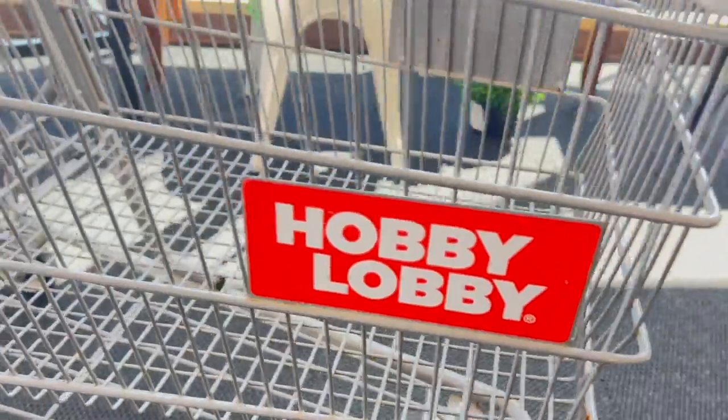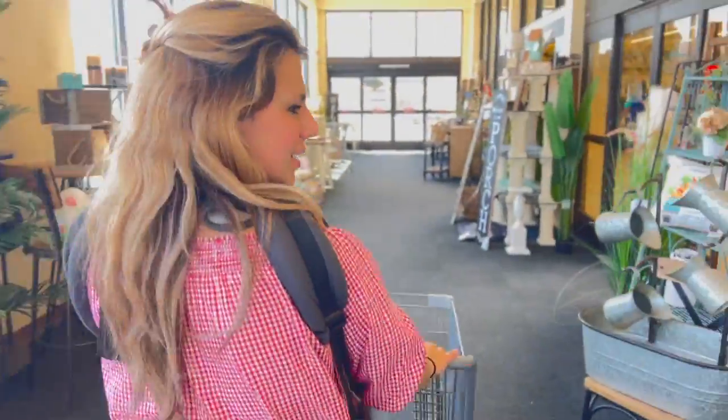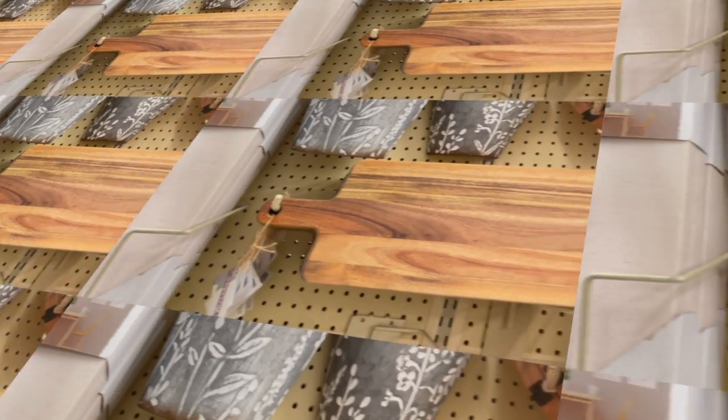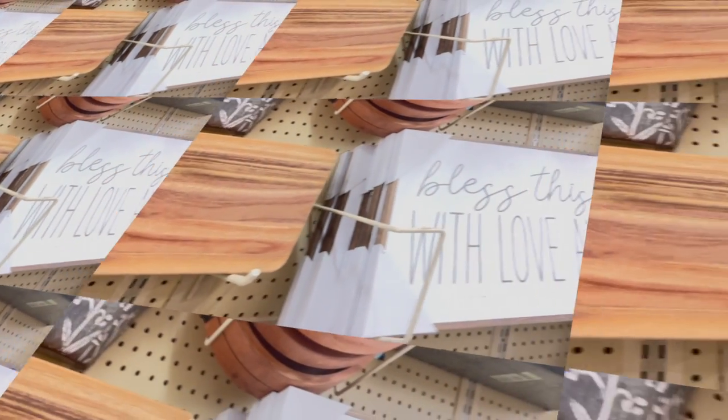Tip number 2: let's say you go shopping and you get an item but didn't realize it wasn't on sale. They do price adjustments up to 14 days. Just come back, bring your receipt with the item, and they will refund you the difference. In my experience, they ended up just returning everything and I bought everything again — it wasn't the easiest process, but it is good to know you can get that money adjusted and refunded.